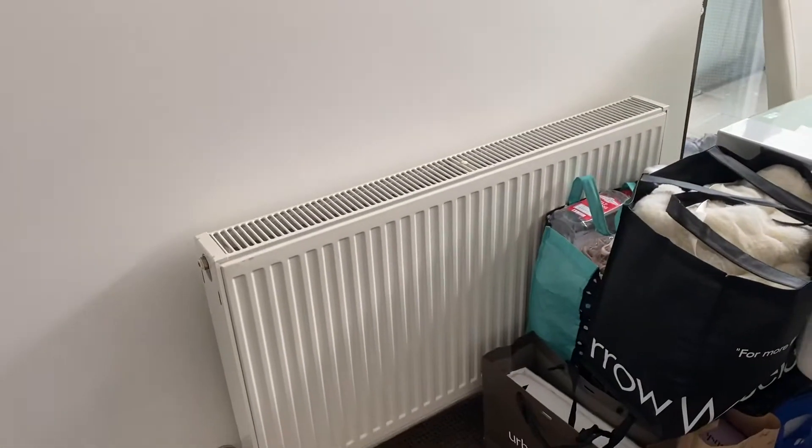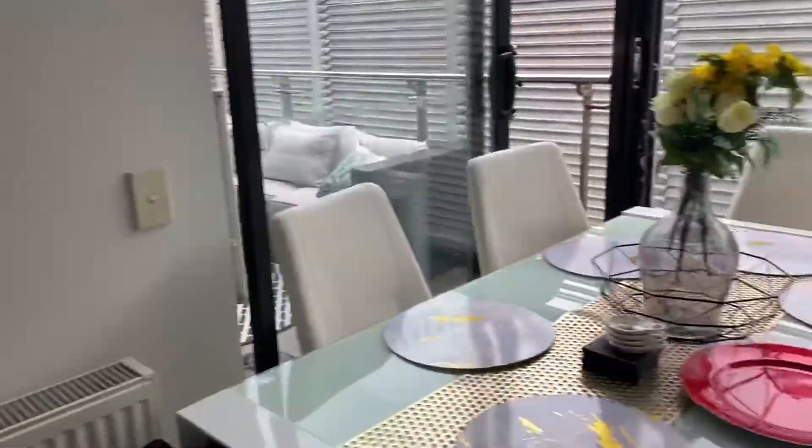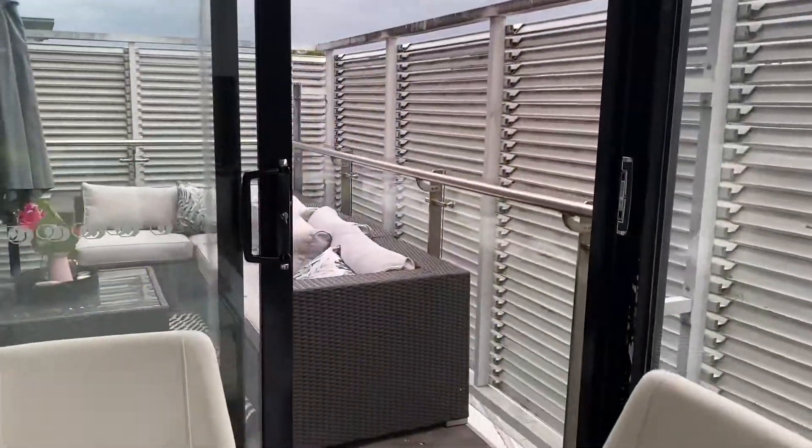There is a heater as well as a reverse cycle, so you've got the heating and the cooling. That's an oil heater so it's quite cheap to run.